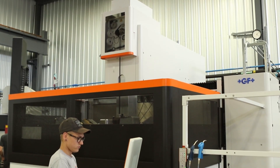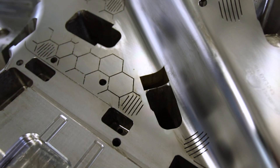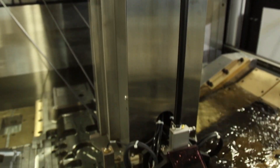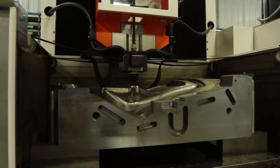Since we got the AgieCharmilles 1250, our capabilities have really increased. It's allowed us to accommodate bigger blocks that the 640 and 400 cannot accommodate. With the AgieCharmilles 1250, it allows us to cut parts up to 31 and a half inches thick. I can hold parts that are up to 90 inches in X and up to 54 inches in Y. We've looked at other brands, machines, and competitors, and we were just turned off by the capabilities that did not compare to the AgieCharmilles.